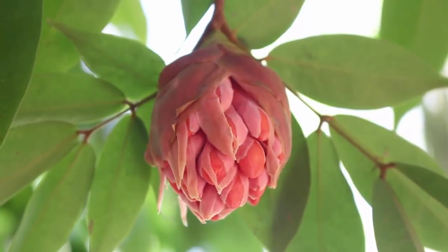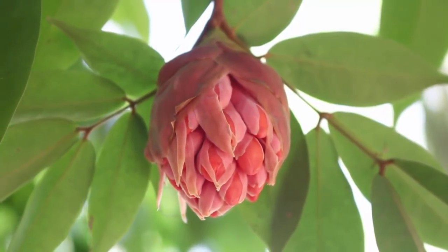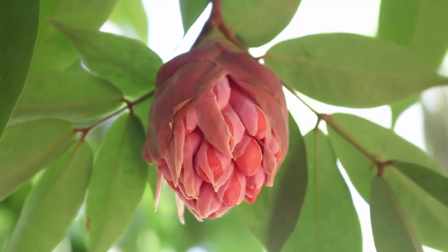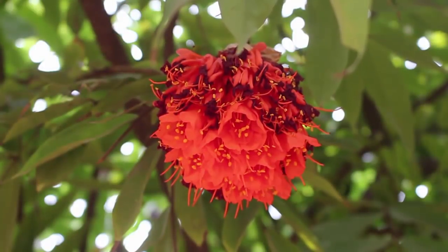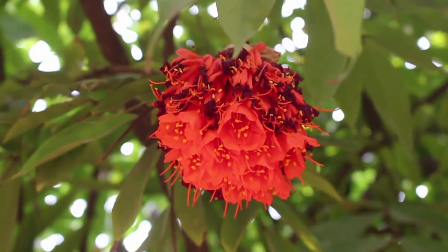The globular inflorescence contains numerous red and crimson bell-shaped flowers. The Rose of Venezuela flowers produce copious amounts of nectar and attract bees, butterflies, and hummingbirds.